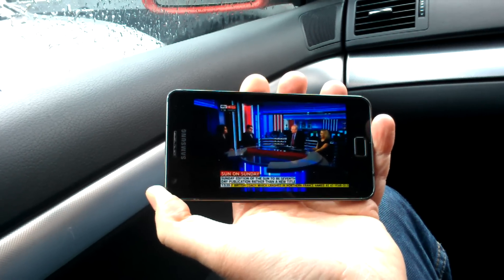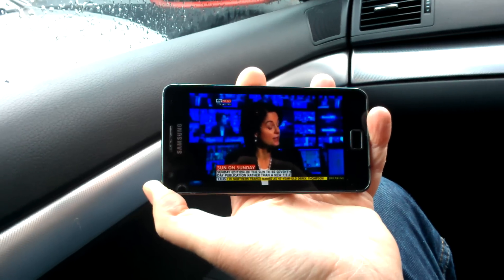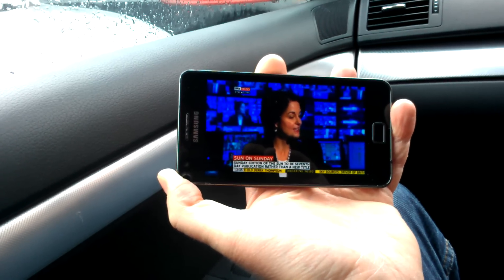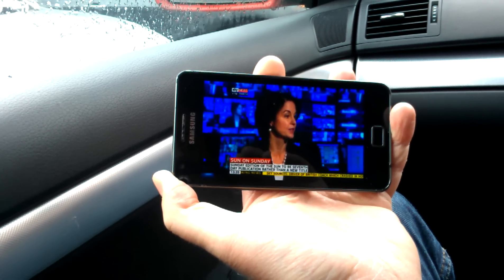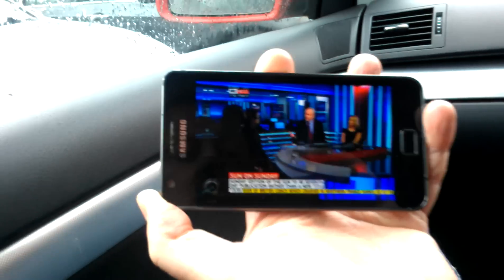But it at least lets you watch TV on the move, and you can watch Sky Sports — obviously if your subscription allows that — and Sky Movies if your subscription allows that too. So that's Sky Go on the Galaxy S2.